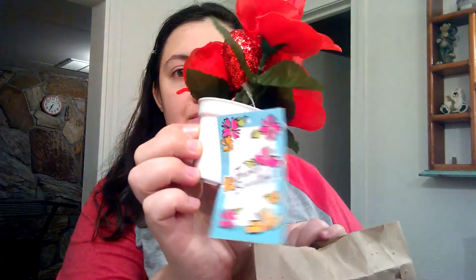Irish spring body wash. I have some family members who will love these. Jelly balls. And lastly, this little thing of flowers. So that's the miscellaneous bag.